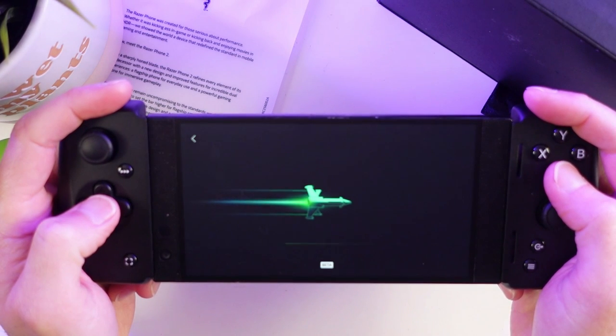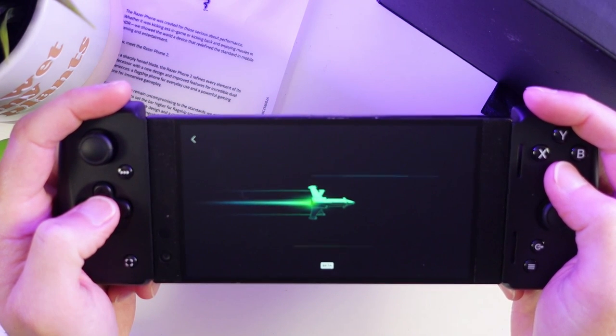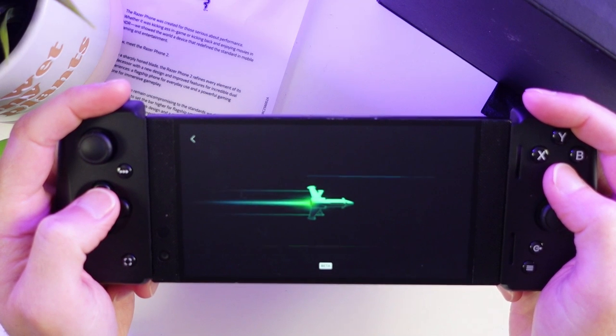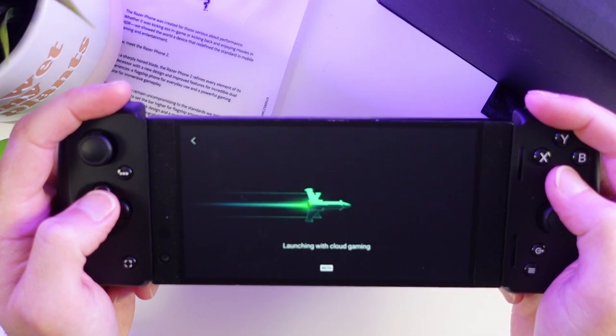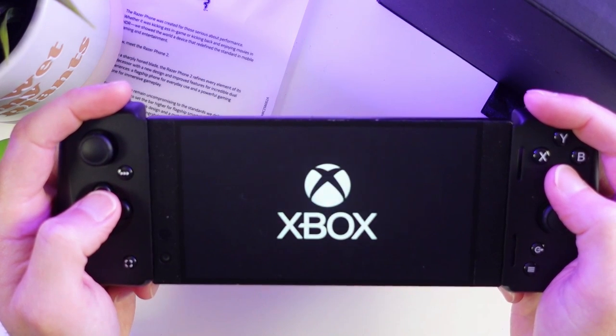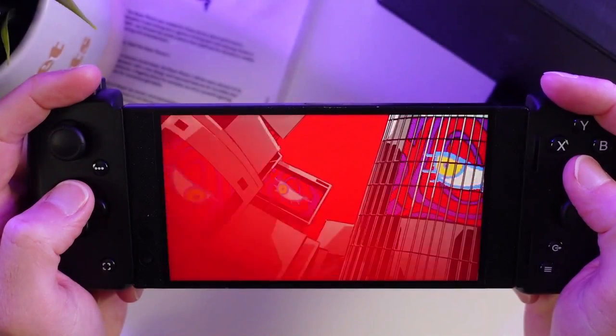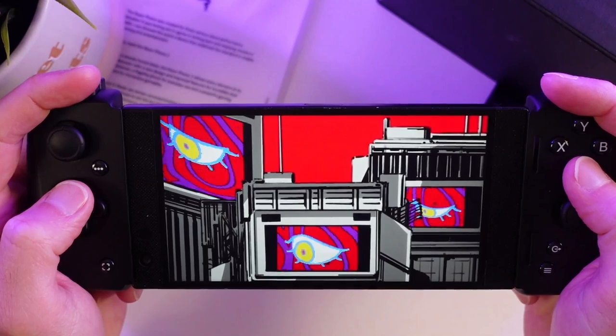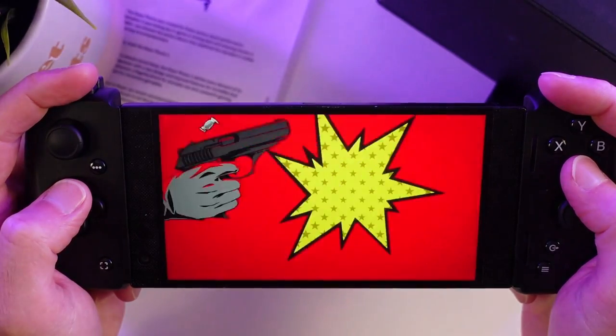Using the Kishi version 2 with the Razer Phone 2, combined with the 16x9 screen, makes it a really awesome package for game streaming services such as Game Pass Cloud and GeForce Now. Because this was a flagship phone in 2018, it had a solid Wi-Fi chip with support for 5GHz dual band wireless AC, so it handles cloud and local game streaming incredibly well.